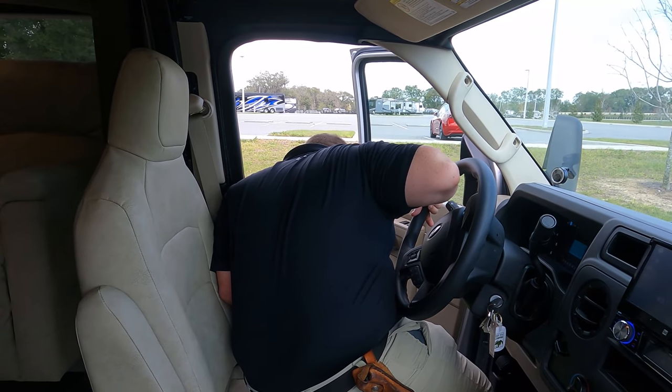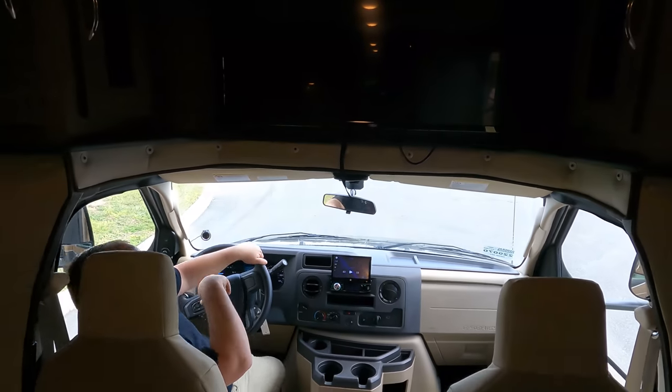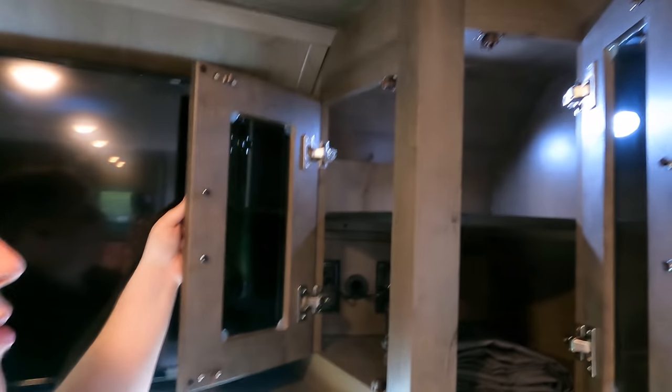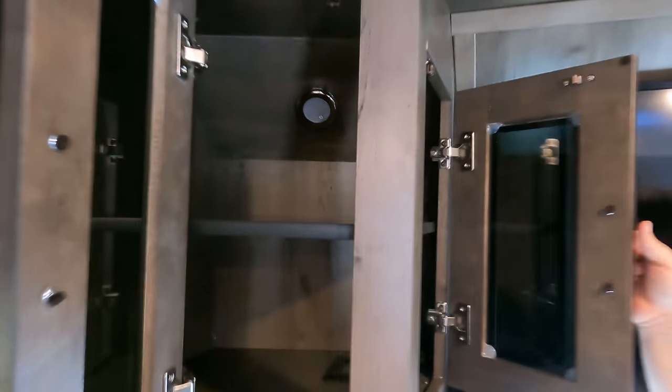The cargo carrying capacity is 1,026 pounds — not a lot, but that's because of the heavy slide outs. The co-captain's seat is pretty comfortable with not a lot of overhang, so it doesn't feel intimidating. Since there's no bunk over the cab, we have a nice entertainment center with a swiveling TV you can angle in different directions. There's storage on both sides with lights inside.